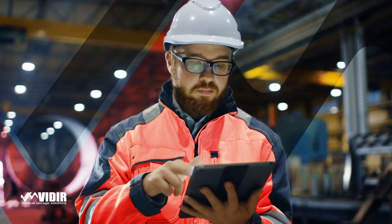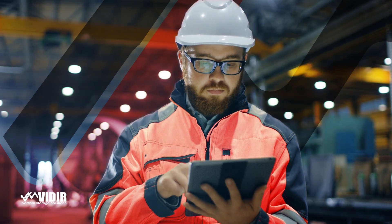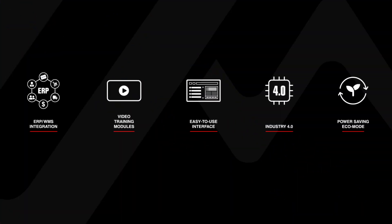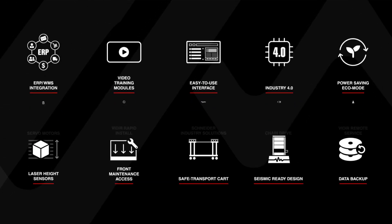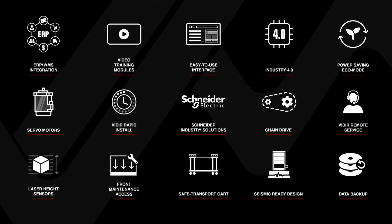The VLM puts you in control of your inventory while shrinking your storage footprint. The easy-to-use software interface allows you to pick and stock item lists, integrate with your ERP system, run reports from any connected PC, and includes remote access for service diagnostics, which maximizes your productivity and ROI.